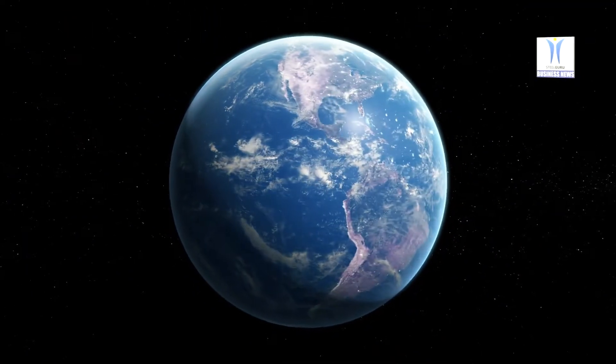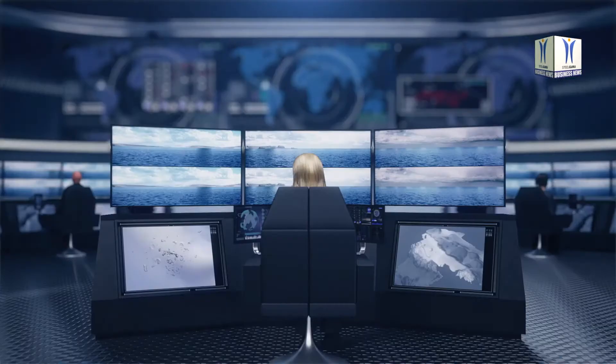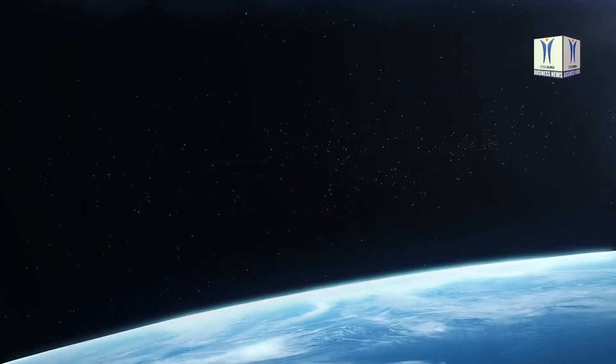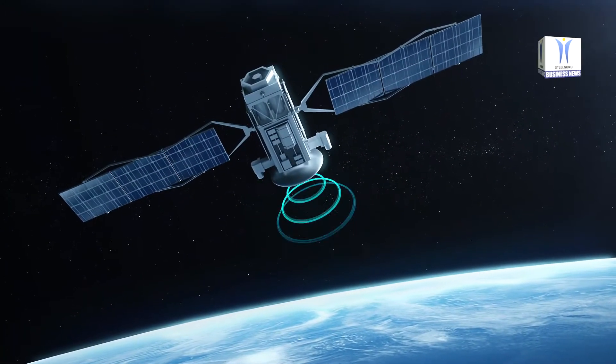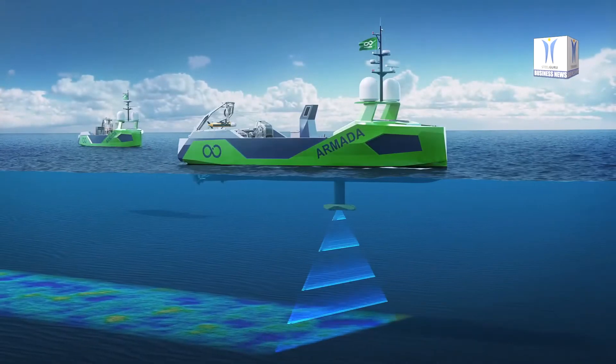Another benefit is that launching and recovery can be carried out in higher sea states. Launching and recovering ROVs underwater, away from the splash zone, lessens the possibility of their being damaged, while midship deployment averts any likelihood of ROVs being run over by the launch vessel.